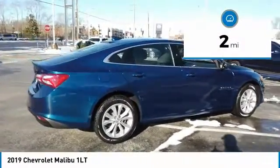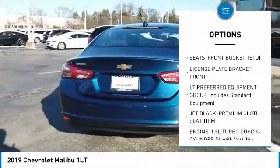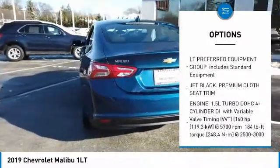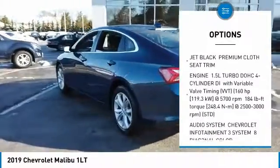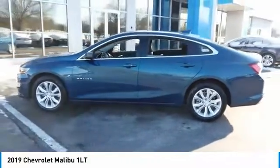Here are some of this vehicle's great options: remote engine start, anti-lock braking system, keyless entry, steering wheel audio controls, Bluetooth, adjustable steering wheel, keyless start, cruise control, floor mats, aluminum wheels.